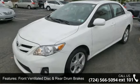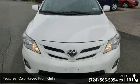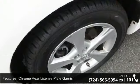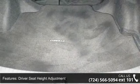Front ventilated disc and rear drum brakes, color-keyed front grille, chrome rear license plate garnish, and driver seat height adjustment. A test drive is waiting for you. Call now to schedule an appointment at our dealership.